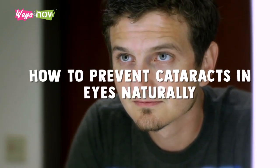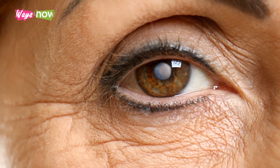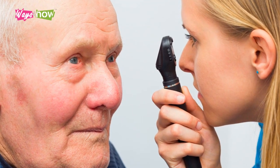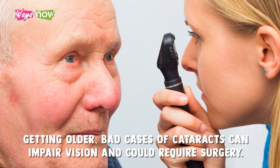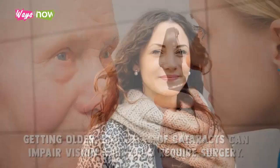How to prevent cataracts in eyes naturally. The most common cause of cataracts is aging. While some form of macular degeneration is typical of getting older, bad cases of cataracts can impair vision and could require surgery. Apart from wearing sunglasses to protect your eyes from harmful UV rays, you can improve your diet to include foods that support eye health.